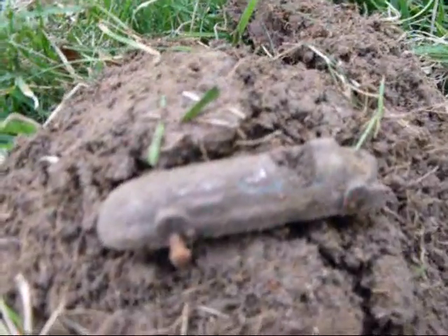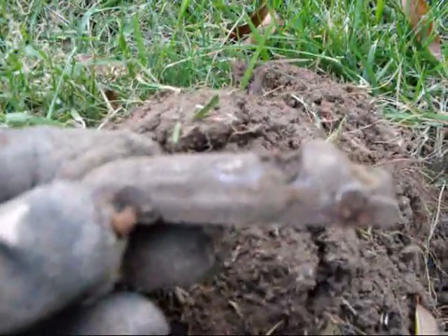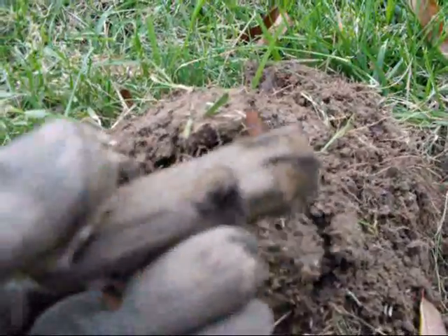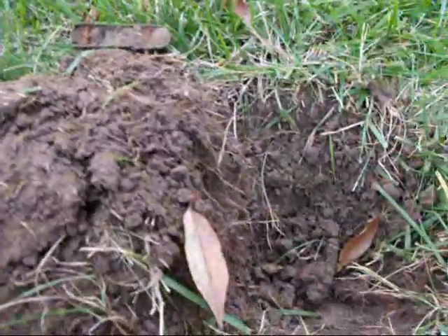Here's my next find out of the yard. Looks like one of those real old toy cars. Pretty cool. I'll clean that up and get a better picture of it at the end.